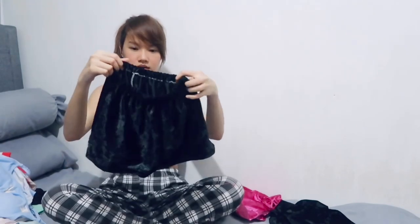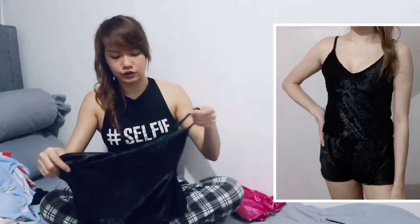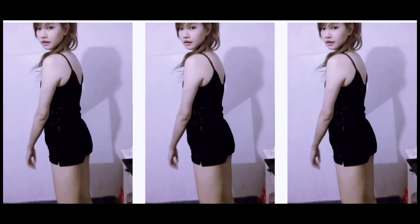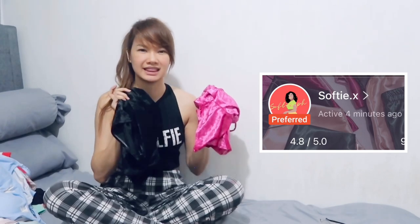And then there's also a black one — ang ganda! Here's the matching top. Visit their shop: Softie dot x — S-O-F-T-I-E dot x — on Shopee.